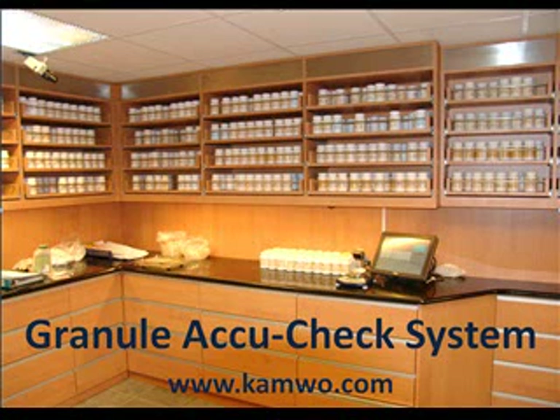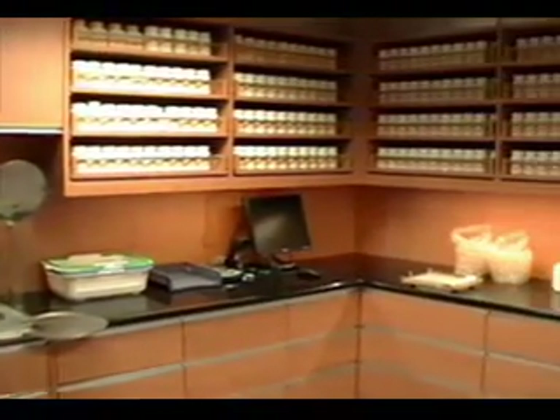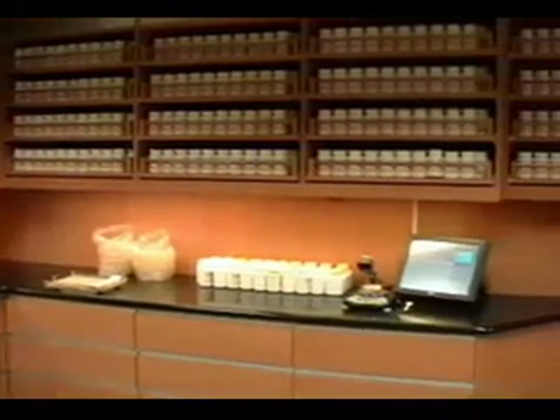The following video will introduce you to CAMWO's new state-of-the-art granule compounding facility. In keeping with our commitment to quality and reliability, and to ensure that all formulas are filled accurately, we have designed our granule compounding room with many new features.